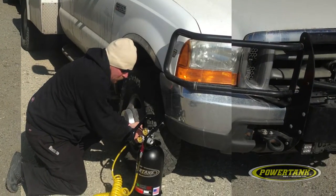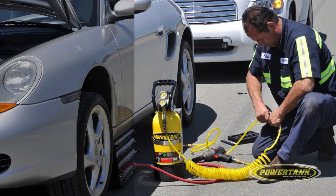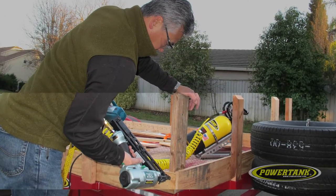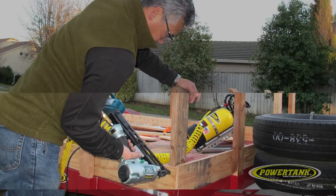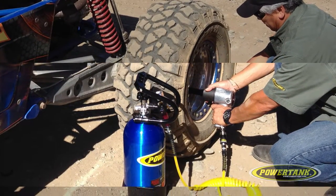PowerTank onboard and mobile air systems are the most powerful, versatile, and reliable air systems on the market. With a flow rate that rivals any large shop compressor, PowerTanks are far more powerful than even the largest 12-volt and belt driven compressors.